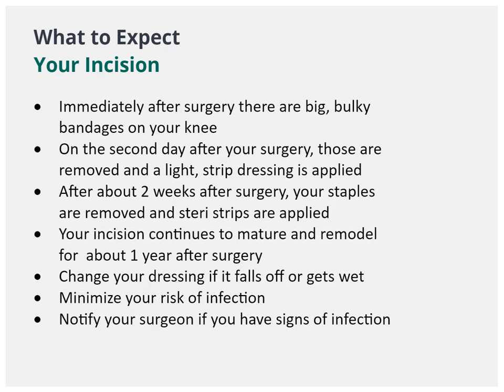Your incision will be closed with staples. The staples will come out approximately 14 days after surgery. When you leave the hospital, you will have a bandage on your incision — it is to stay on and only be changed if it gets wet or falls off. You cannot bathe until the staples come out, so plan to sponge bathe for 14 days. Please monitor your incision for signs and symptoms of infection and notify your surgeon if worried, including increased redness, swelling, and fever.